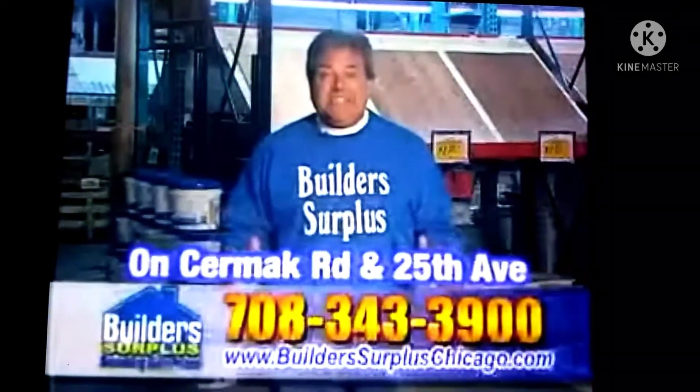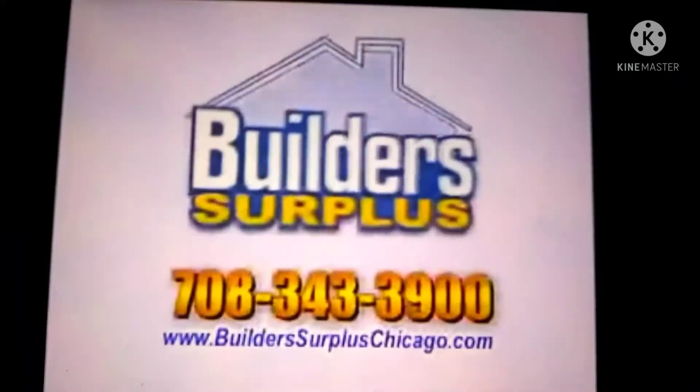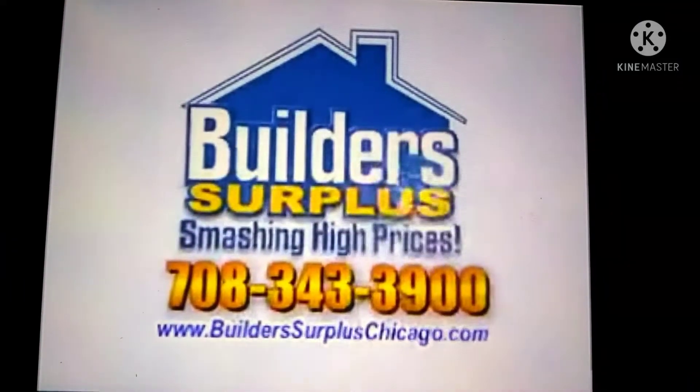Build-A-Surplus, conveniently located just 5 miles east of the Oak Brook Shopping Mall on Cermak Road in Broadview.